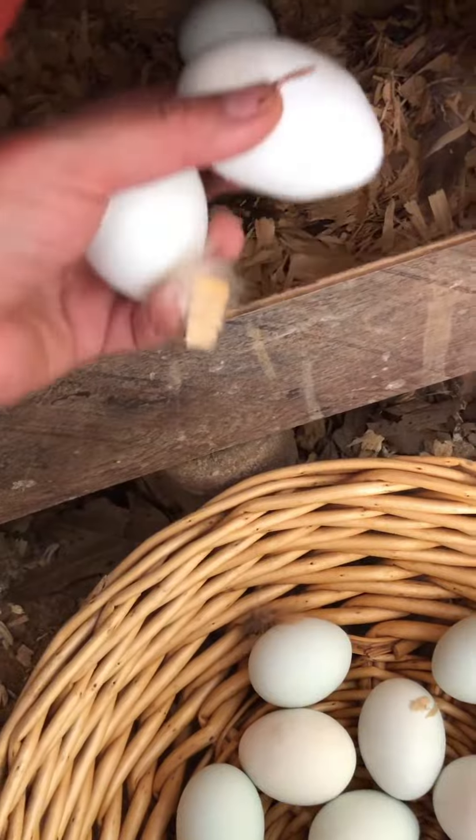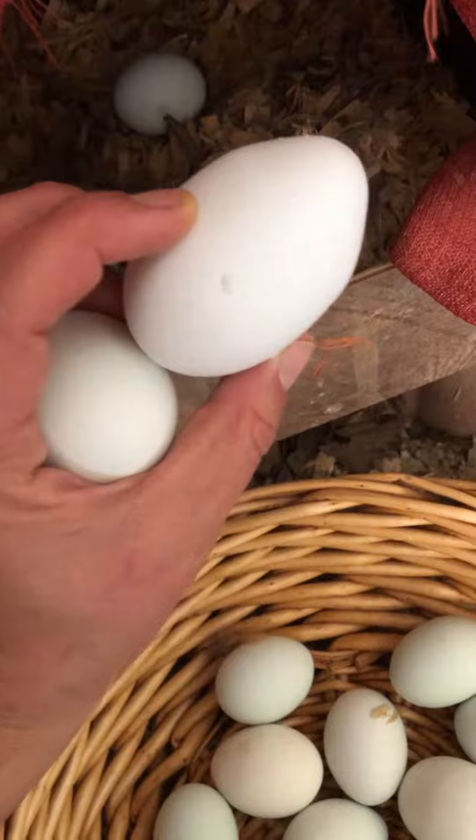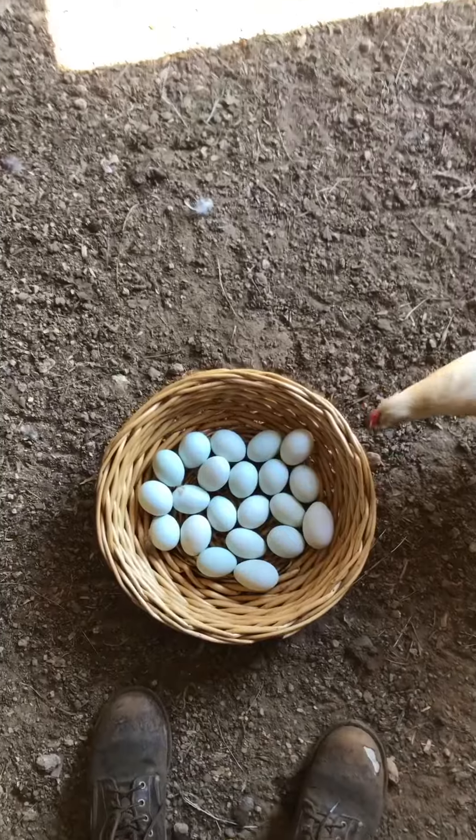Whoa, look at that egg. It's so weird and deformed. I wonder if it's a double egger. Look how lovely that looks.